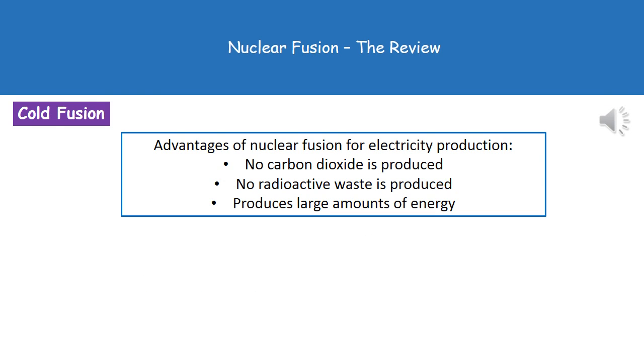If we were able to carry out nuclear fusion to generate electricity, it would have clear advantages. Number one, we wouldn't be creating any carbon dioxide. Secondly, there's no radioactive waste being produced. And finally, we would be producing very large amounts of energy.